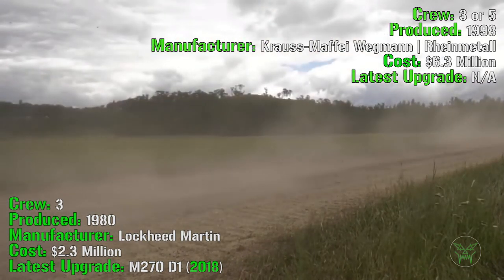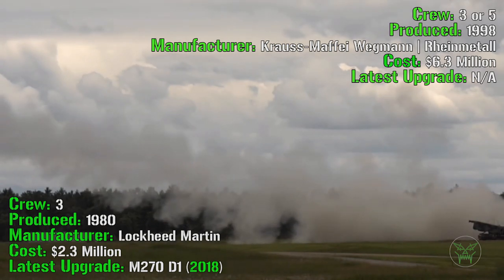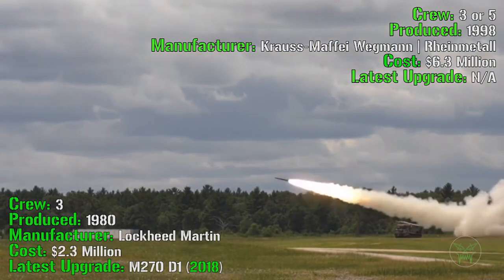The M270 has a crew of three. It's been produced from 1980 by Lockheed Martin. It has a cost of 2.3 million dollars, and the latest upgrade, the M270D1, was introduced in 2018.